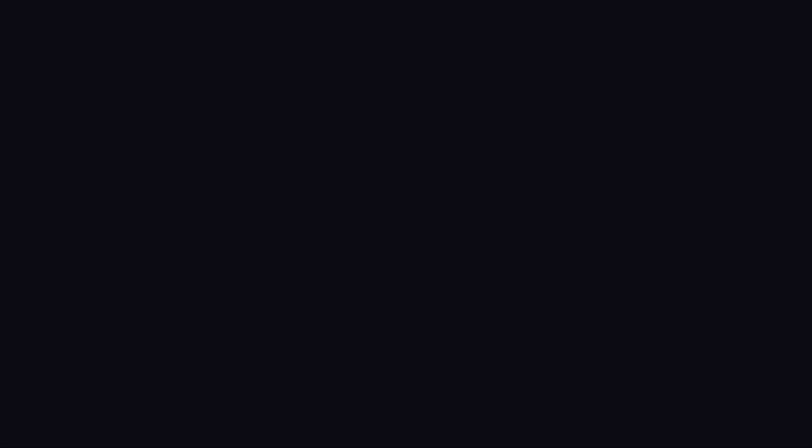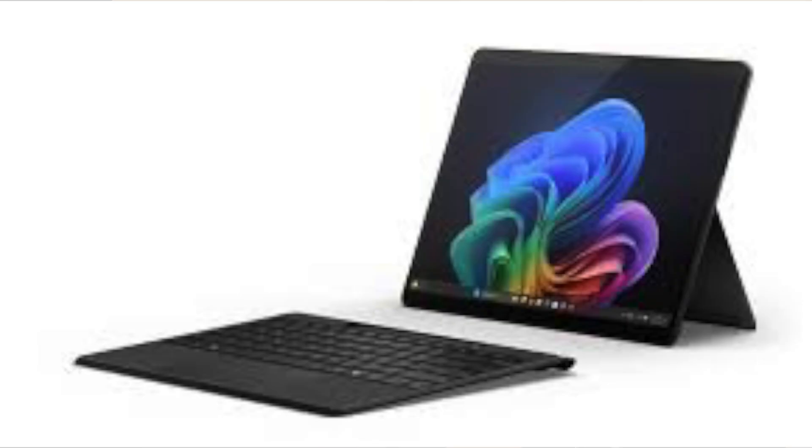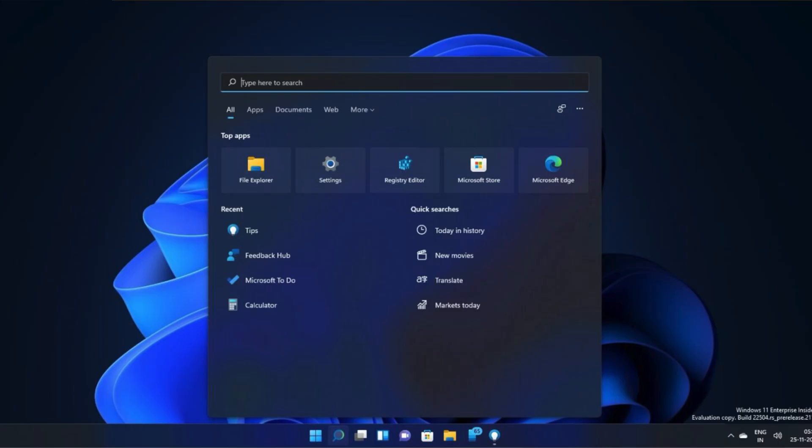So Windows 11 — let's start with the UI and the user experience. Windows 11 is very pretty on the surface. Not on the Surface as in the tablet — it's pretty on the surface, but underneath it's a horrible mess. The aesthetics of the start menu, the taskbar, the rounded corners, and that Mica material that Microsoft uses — I will say it looks good. This is subjective, but I think it looks quite good.